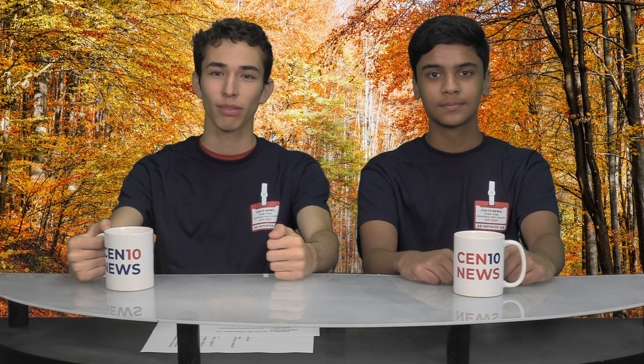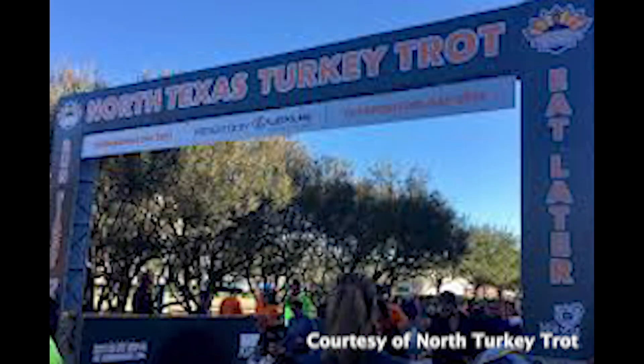Also in seasonal news, the Frisco Turkey Trot is November 28th. Amanda has more. Hey Titans, do you want to help raise money for charity by running? Come to the North Texas Turkey Trot at Frisco Square on November 28th. The race will start at 8am with the Miracle Mile.